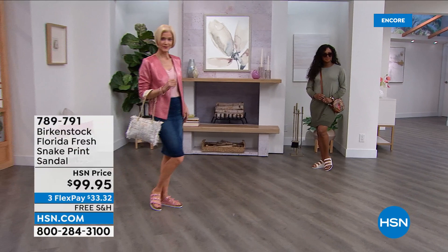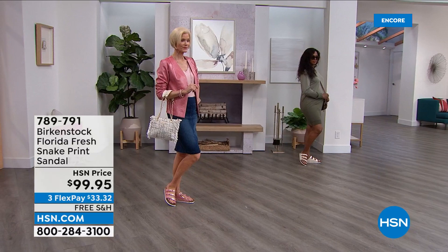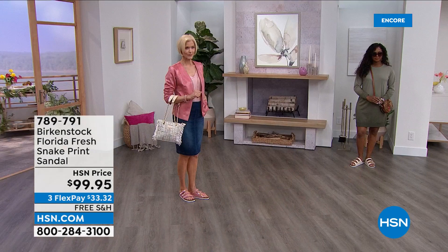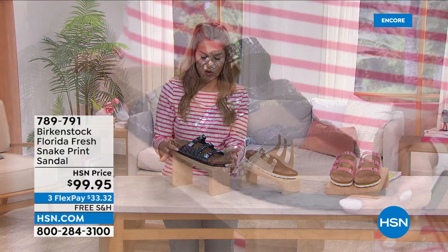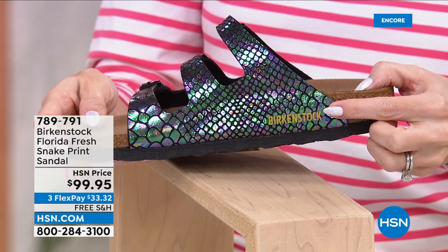We still have free shipping and handling and FlexPay — $33 and change. Donya's wearing it in the cream and Carol's got it on in the rose. One is a little more neutral with softer, warmer ivory tones; the rose has a three-strap design with thinner straps that show a little more of your foot, making it a little daintier. You still have that roomy toe box and that deep heel cup that really cradles your heel, giving you support from heel to toe. This one — the Black Multi — is my favorite: so snazzy, so fresh, so fun, unlike anything I've seen before.